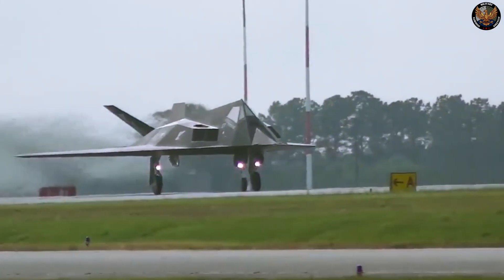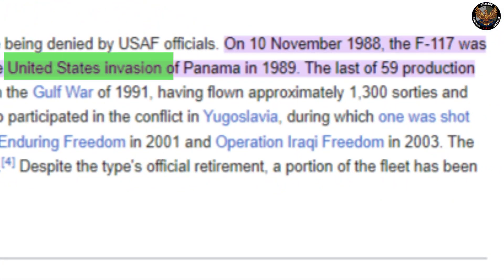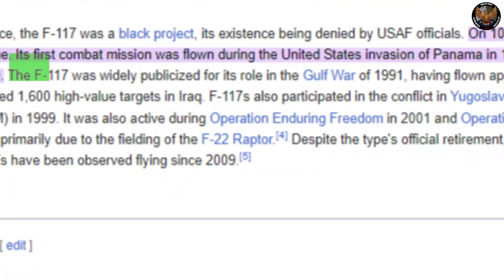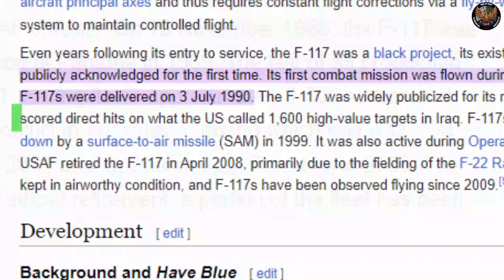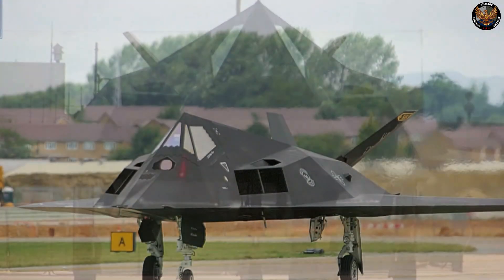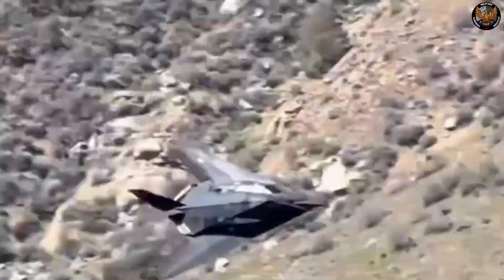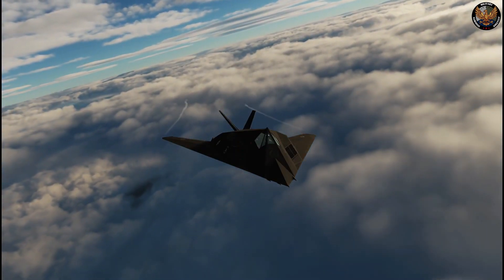The F-117 Nighthawk was a remarkable achievement of engineering and innovation, and proved its worth in several combat operations. The F-117's first combat mission was flown during the United States invasion of Panama in 1989, where it attacked a military command center. The F-117's most famous role was in the Gulf War of 1991, where it flew over 1,300 sorties and scored direct hits on over 1,600 high-value targets in Iraq, such as command and control centers, airfields, bridges, and bunkers. The F-117 was the only aircraft allowed to strike targets in downtown Baghdad, where the air defenses were the most dense and lethal. It was so effective and feared that it was nicknamed the Wobbling Goblin by the Iraqis.